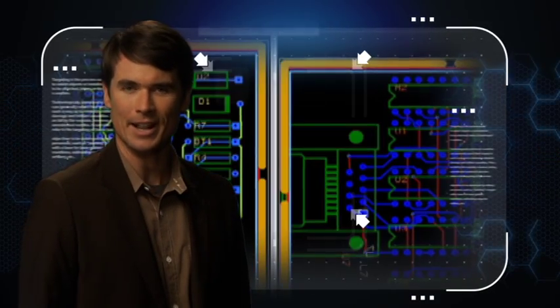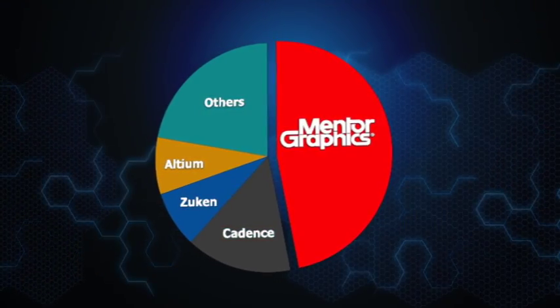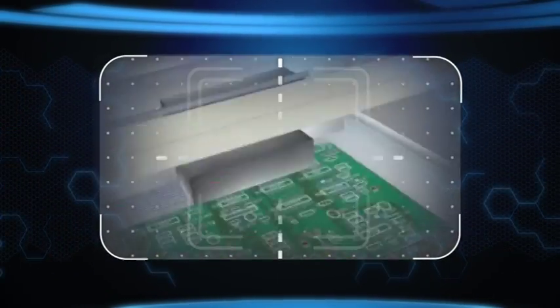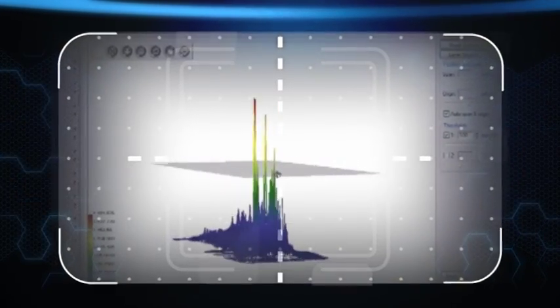We innovate and invent. Our cutting-edge solutions speak for themselves, and thanks to our customers, we're number one in market share — more than three times our nearest competitor. We virtually enable you every day with enhanced virtual prototyping, analysis, and simulation. We're dramatically changing the way you innovate, allowing you to troubleshoot problems, eliminating project delays and costly manufacturing re-spins.